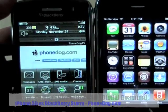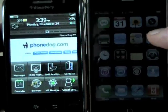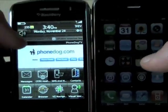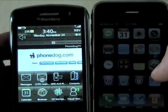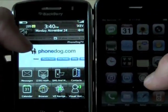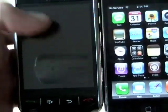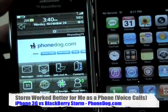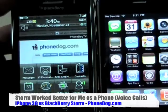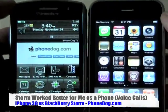They both have accelerometers built in and capacitive touchscreens. When you get down to it, there are a few different components to compare: how they work as a phone, how they work for messaging — email, text, IM — how they work for multimedia and entertainment, and the smartphone capabilities: syncing with corporate systems and personal calendars, email accounts, calendar functionality, and expandability. So let's start with the phone.